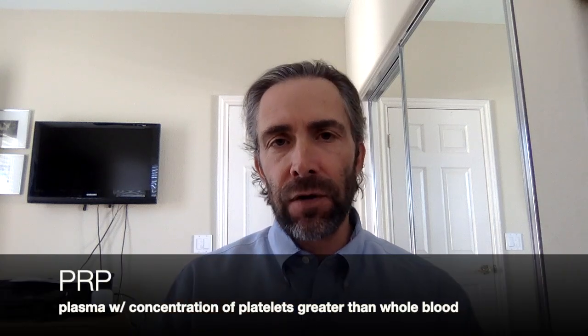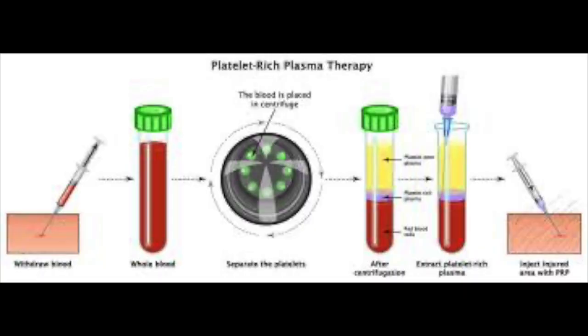Patients ask about PRP almost daily. PRP is platelet-rich plasma. There are platelets in our blood. The definition of platelet-rich plasma, or PRP, is plasma with a platelet concentration that is higher than the concentration found in whole blood. This happens by drawing a sample of blood from you, putting it into a centrifuge which spins it down, and this way we can extract out this highly concentrated platelets within the serum.